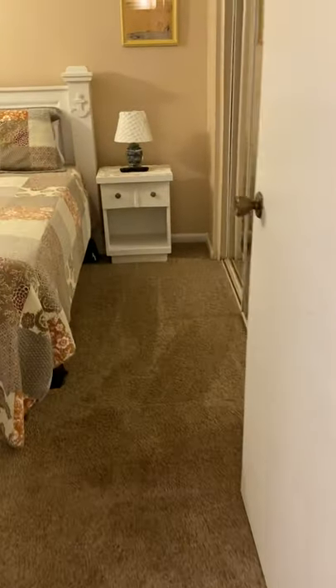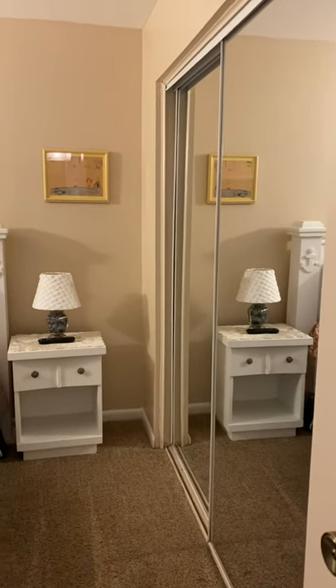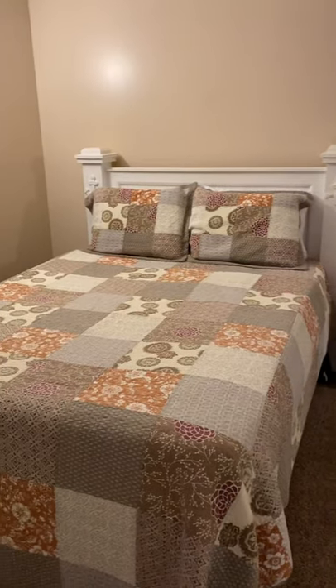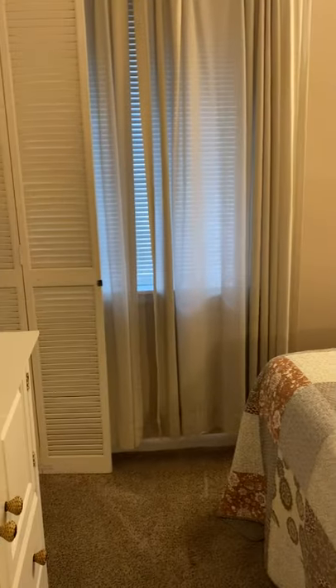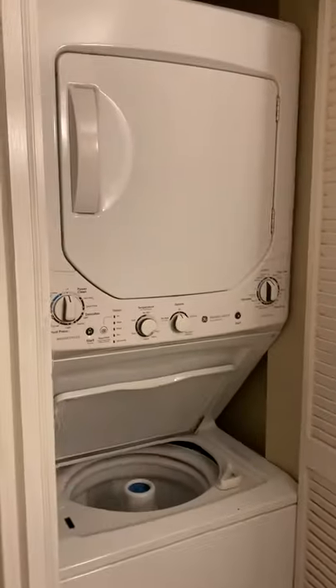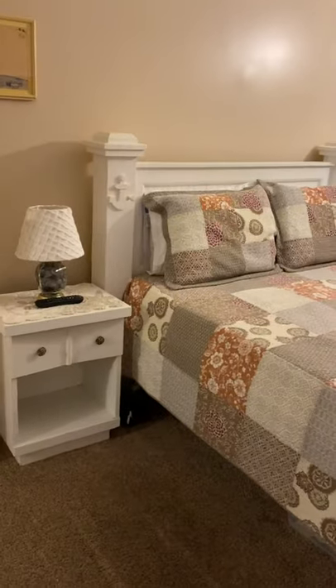Across the hall is bedroom number one with a sliding glass door for the closet. This is at the front of the condo, where the walkway is. The washer and dryer is in this room. There's also a sliding glass door for the closet — it's a big closet. The water heater is in here as well.